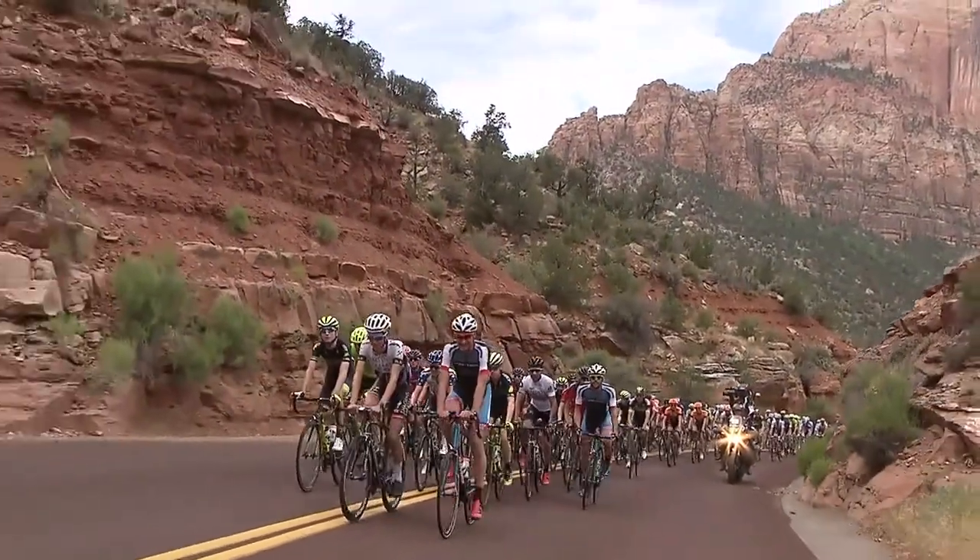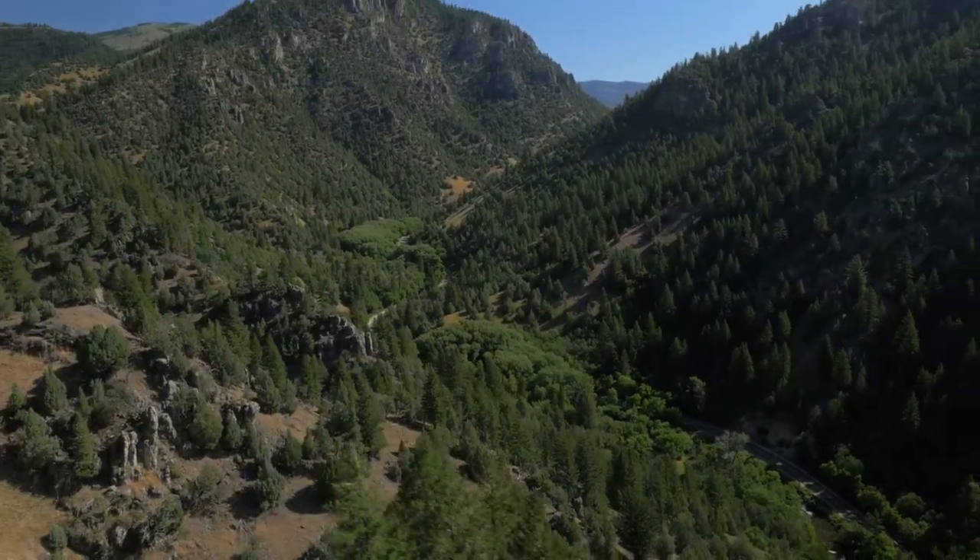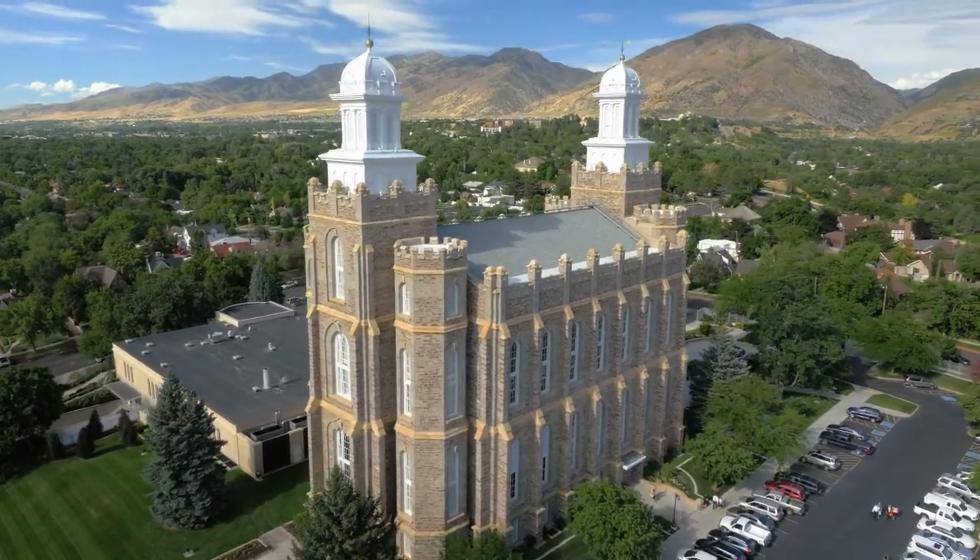Last year, the Tour took riders through the Red Rocks of Southern Utah. But this year, it's back to the lush canyons and countryside of Utah's Cache Valley.